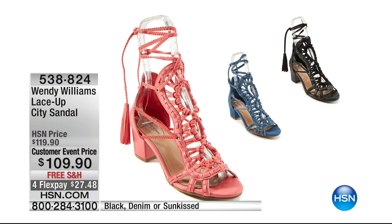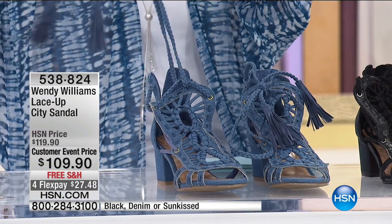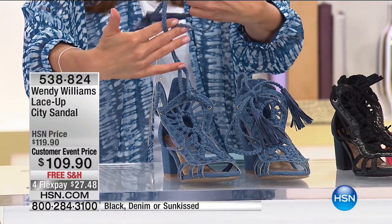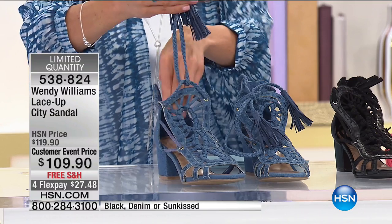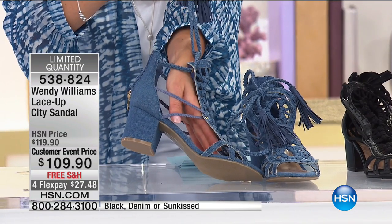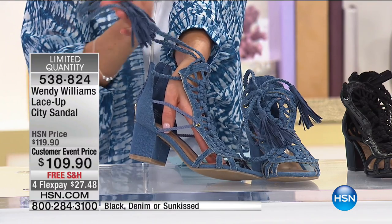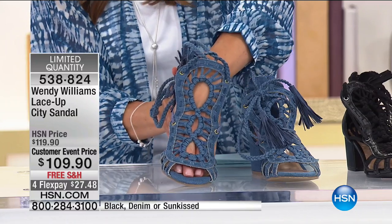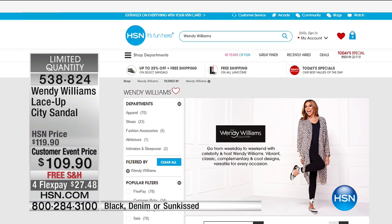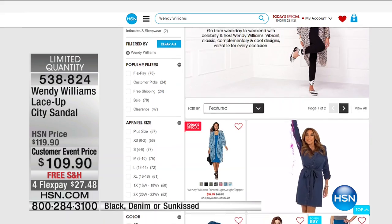Less than 200 left in this one — a lace-up tie design with little tassels you can tie in the front or the back. Beautiful crocheted lace-up effect, a nice sturdy chunky heel about 2.5 inches. Sizes 5.5 through 12, whole and half sizes. Free shipping on all shoes — the best way to shop all of Wendy Williams is go to hsn.com. Check out everything from the last two hours because Cali and I premiered almost every single item brand new for her summer collection.